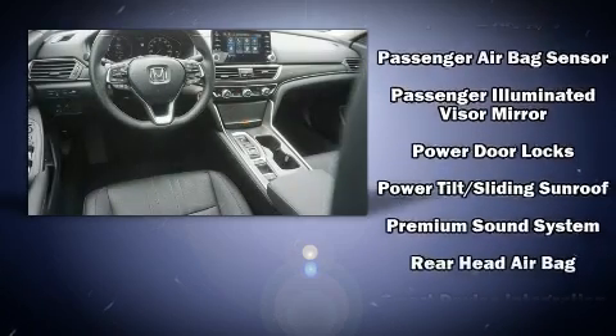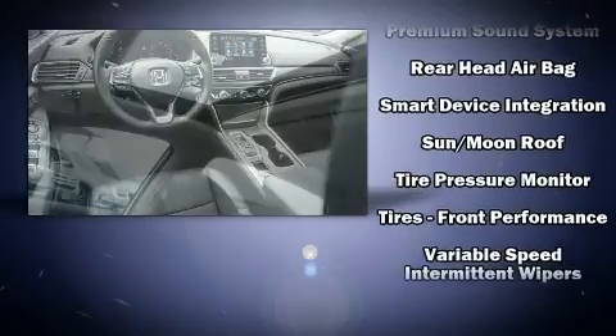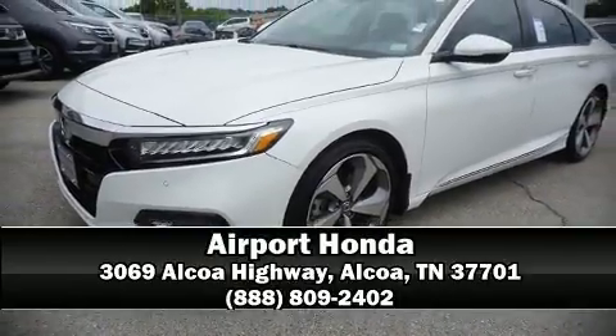Honda also prioritized safety and security with features such as dual front impact airbags, an emergency communication system, and four-wheel disc brakes with ABS. Stop by our dealership or give us a call for more information.